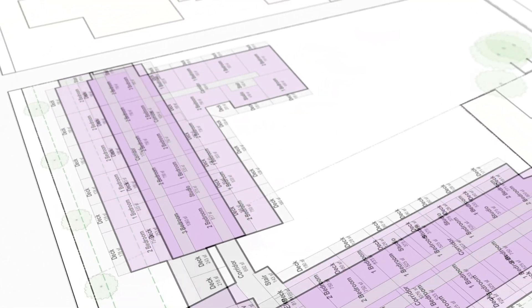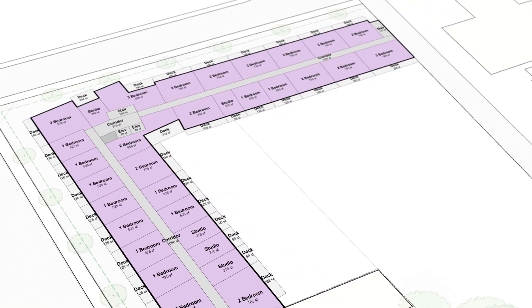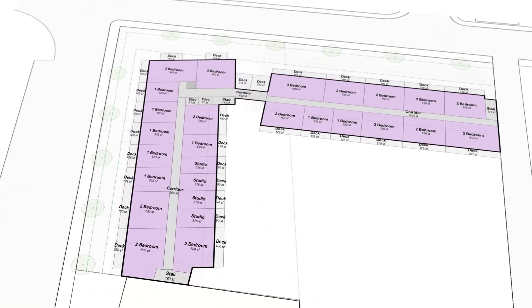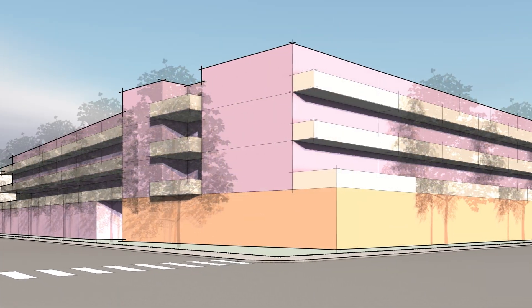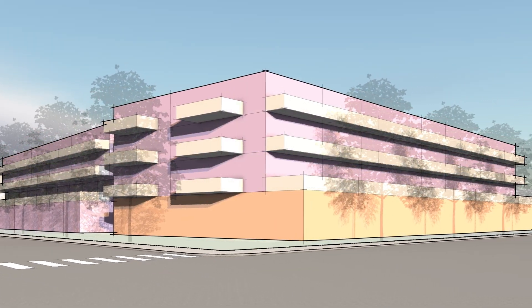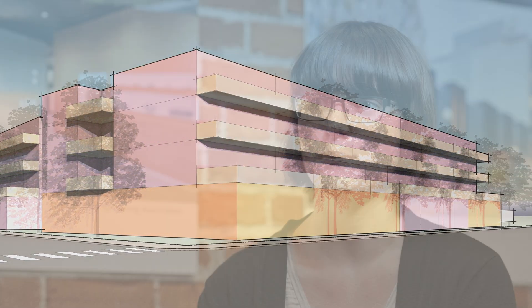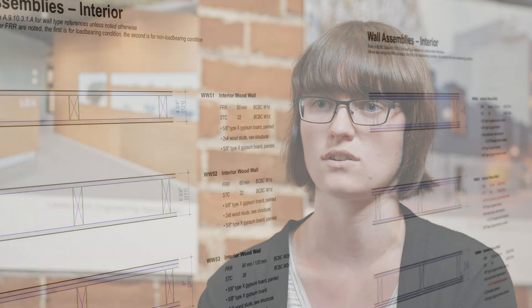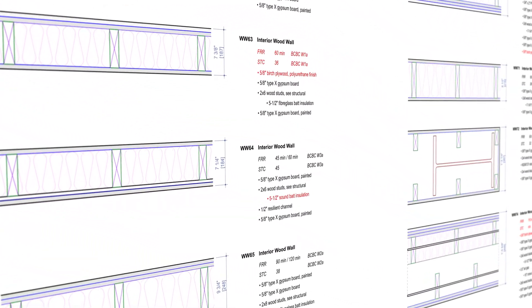We use space objects from the start of projects all the way to the end. If we're inputting the finishes for a room, we can go into that space object, update it, and know that the worksheet will update automatically as soon as we refresh it. It's not a matter of us having to double-check it or manually type in the product code or finish code for that room — it's entered in one location and updates across every worksheet that relates to that finish.